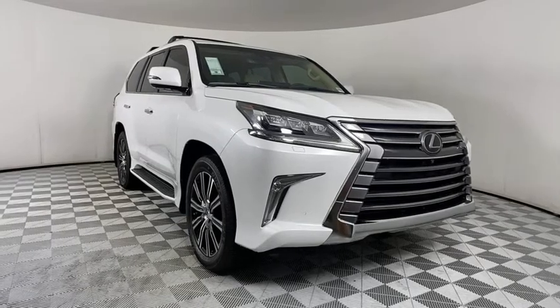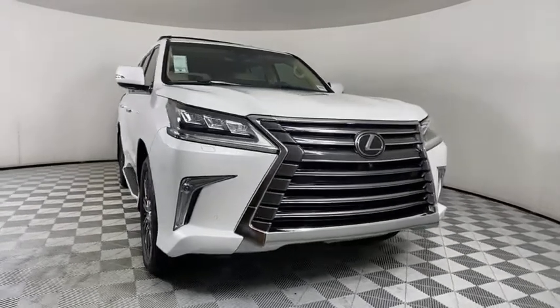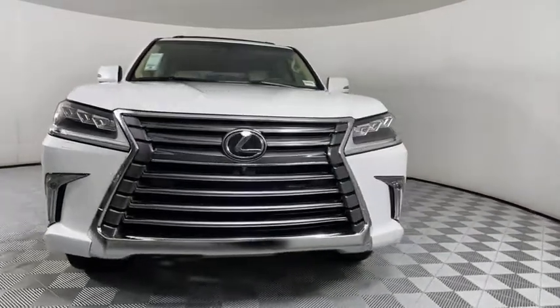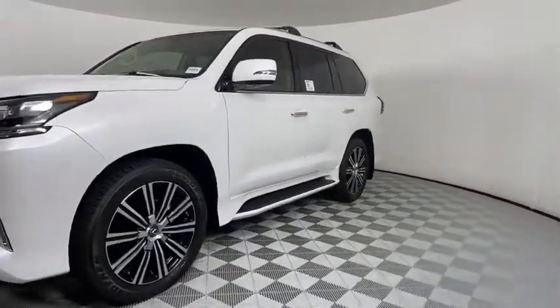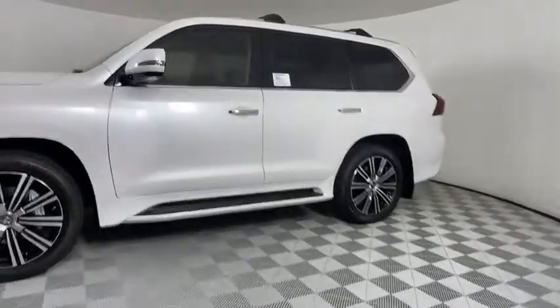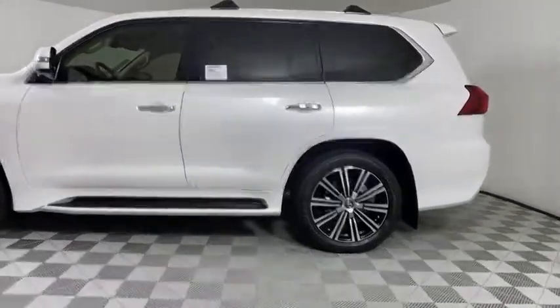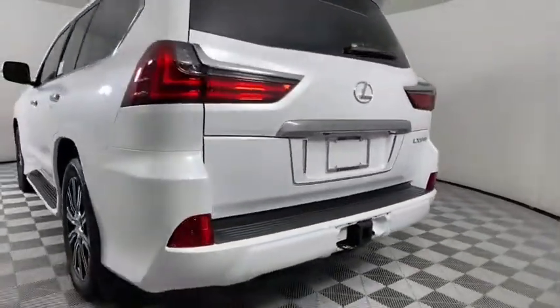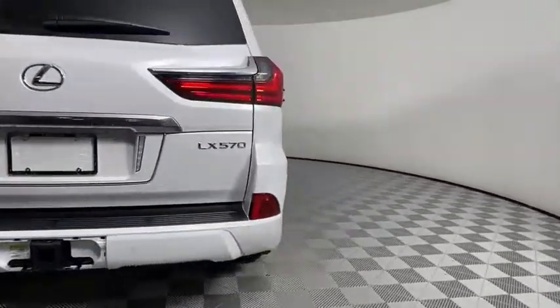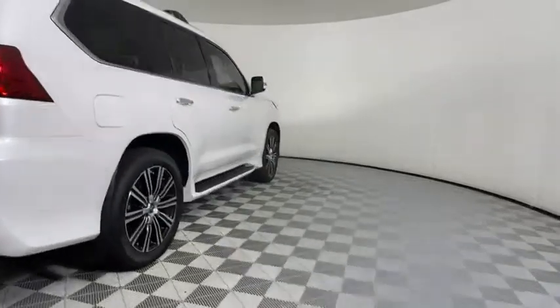Make a great choice today with the 2021 Lexus LX. The Lexus LX is a full-size sport utility vehicle sold by Lexus since 1996. Three generations of the Lexus LX have been produced, all based heavily on the long-running Toyota Land Cruiser series of SUVs. Here are some of this vehicle's great options.